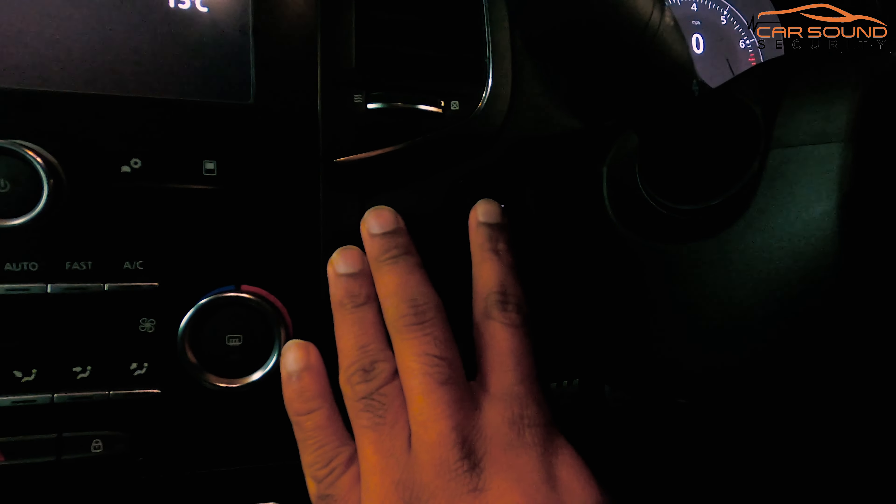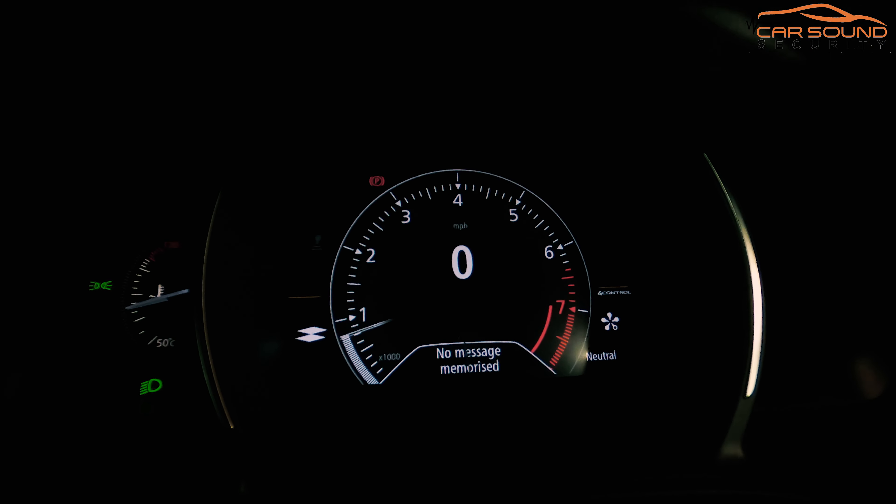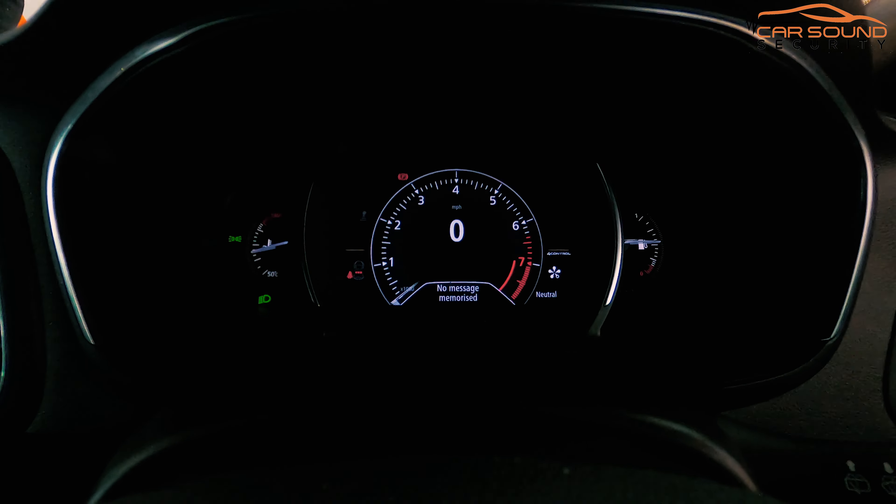You can now turn the vehicle on. If you want the Ghost installed on your Renault, give us a shout — see the link down below.